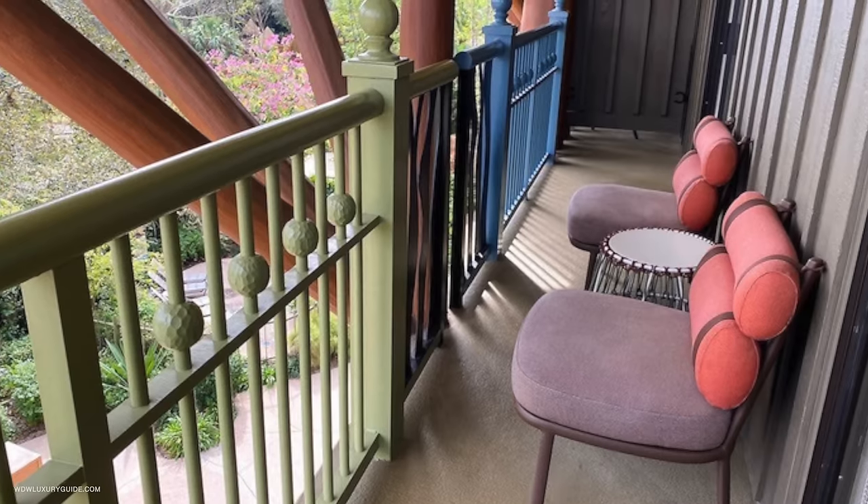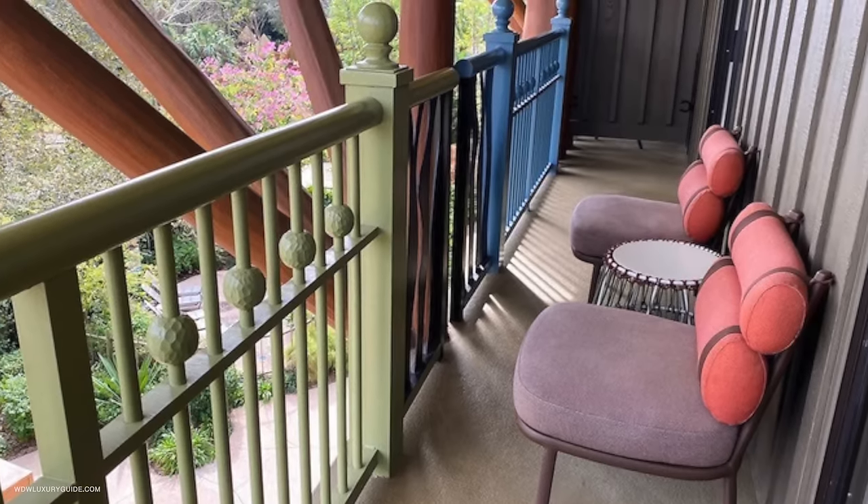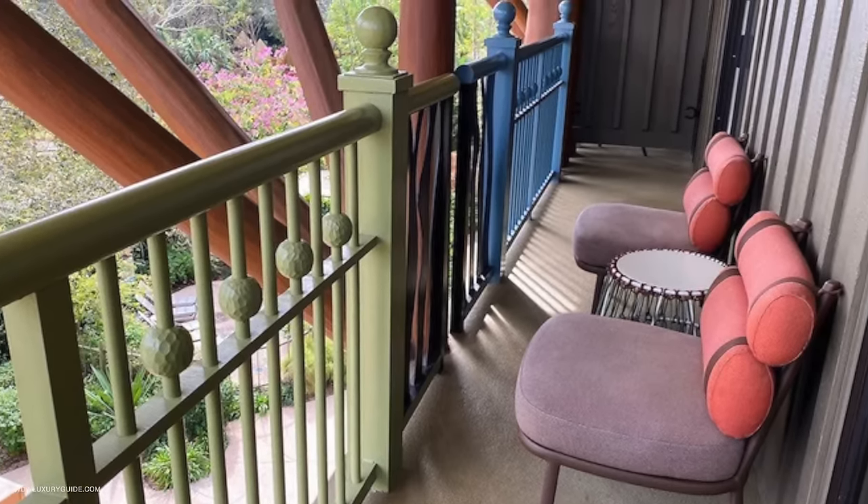The balcony is just not as comfortable as it should be, with metal chairs that obviously don't give you any cushioning. That's especially disappointing for how much time you'll want to spend out on the space. They have some nice balcony chairs for some of the suites, and I just wish they would use them for these rooms, especially given the price point.